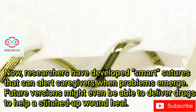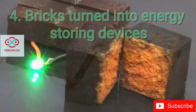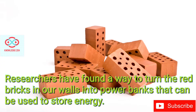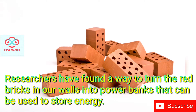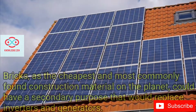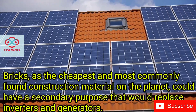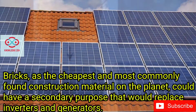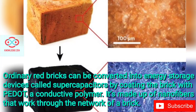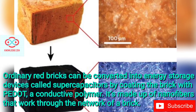Future versions might even be able to deliver drugs to help a stitched-up wound heal. Bricks Turned into Energy Storing Devices. Researchers have found a way to turn the red bricks in our walls into power banks that can be used to store energy. Ordinary red bricks can be converted into energy storage devices called supercapacitors, by coating the brick with PEDOT, a conductive polymer.